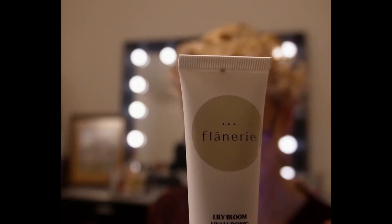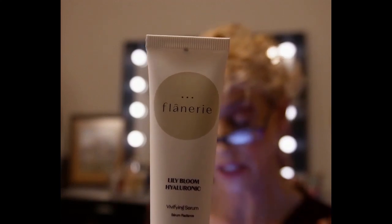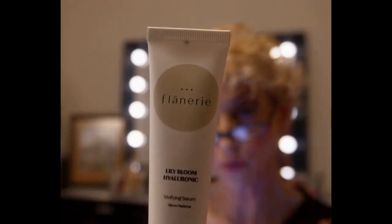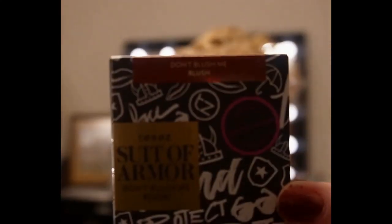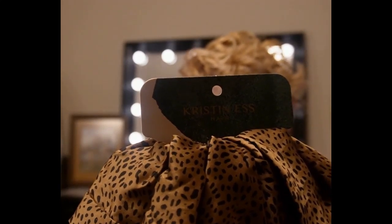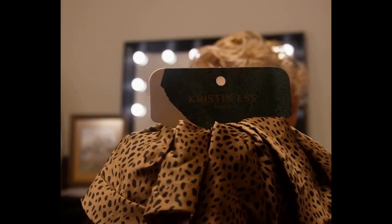This product is Flurry — I know I'm not pronouncing that correctly — vivifying serum. This is a full size and retails for $45. This is the Tease Cosmetics Suit of Armor Don't Blush Me blusher in mauve — a full-size product that retails for $20. And this product is a Christian oversized scrunchie in cheetah print, full size, at seven dollars.